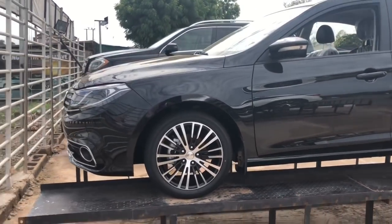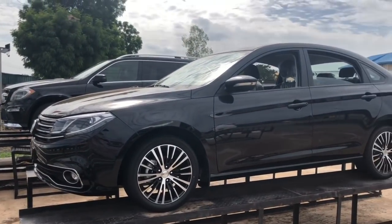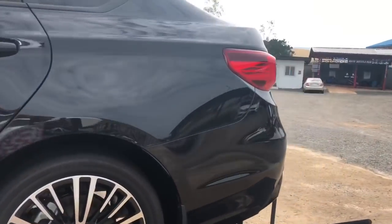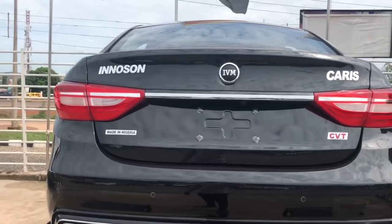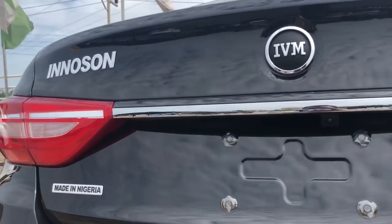Hello and welcome to Toshiku Simon Reviews. Today I've got a very special car — I'll just bring it to the back so you can see it. This is the 2020 IVM Karas, just released.